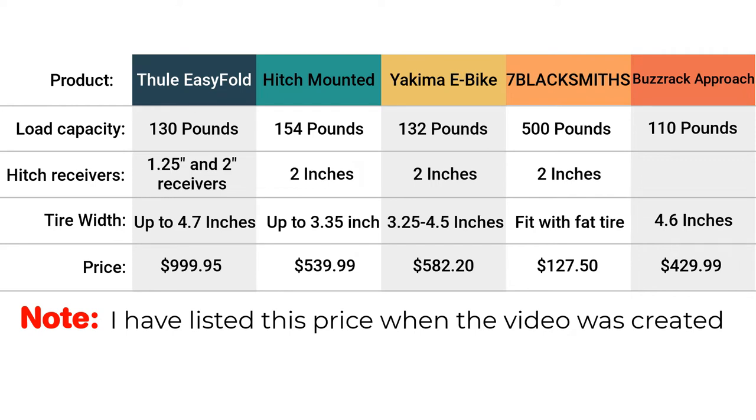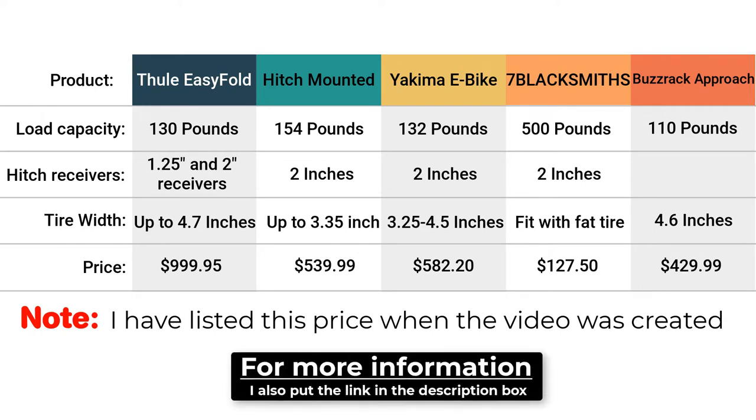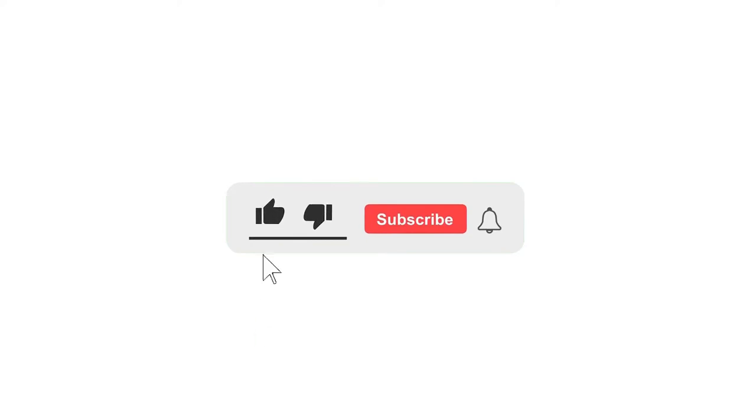Those are the top 5 hitch bike racks with ramp, and here is the comparison chart. Take a look and see which one is the best fit for your needs and suits your budget. If you are interested in any of these products, click on the link in the description below. Let me know in the comments which bike rack you liked the most, and if you are not yet subscribed, make sure you subscribe to the channel.